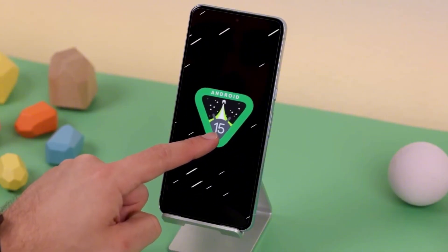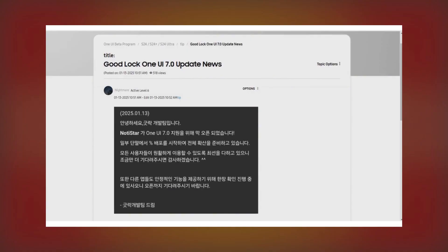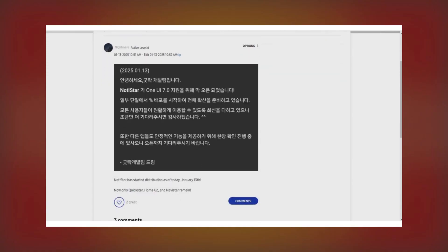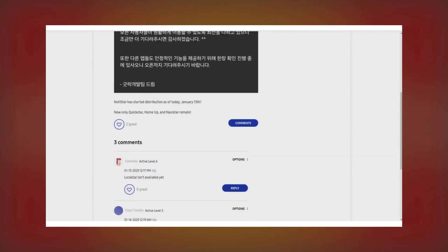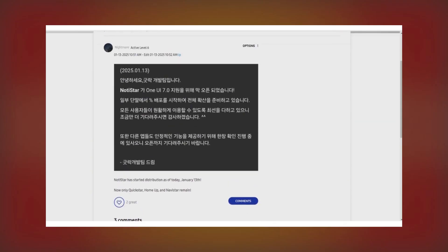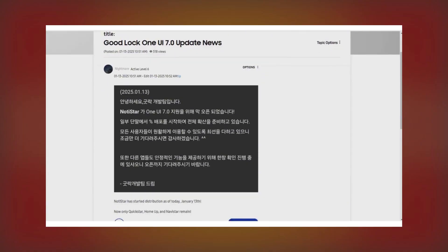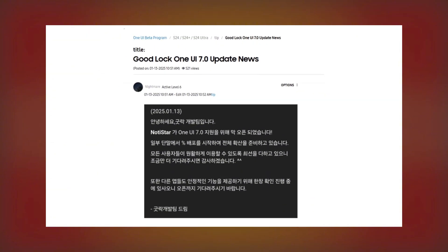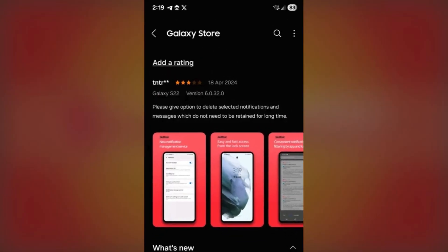If you're a Samsung fan and a GoodLock user, we've got some exciting updates for you. Samsung has announced that another module of the GoodLock app now supports One UI 7.0. If you're on the One UI 7.0 beta for the Galaxy S24, Galaxy S24 Plus, or Galaxy S24 Ultra, you'll soon be able to use the Notistar module. The updated Notistar version 7.0.15.0 is rolling out now in Korea and will gradually expand to other markets.